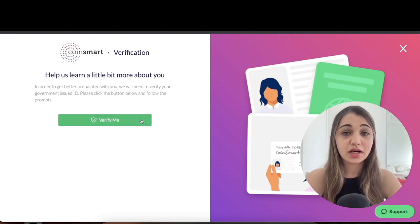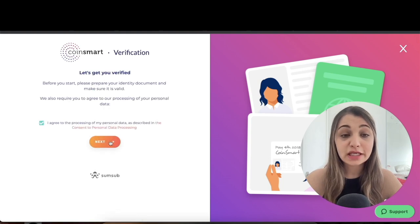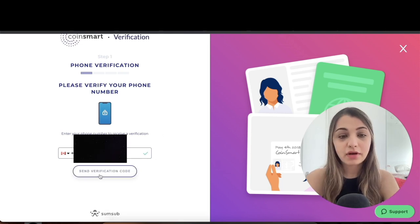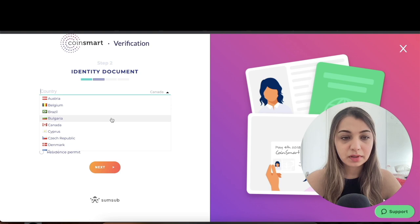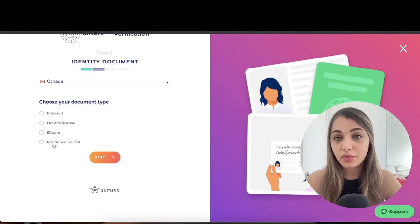Download the Google Authenticator app on your phone, open it, scan the QR code shown, and input the code you receive. Next, you'll get a page asking for more information to verify your identity — click 'Verify Me,' check the box, and click 'Next.' Then enter your phone number and click 'Send Verification Code.' Once verified, click 'Next' to proceed to identity document submission.